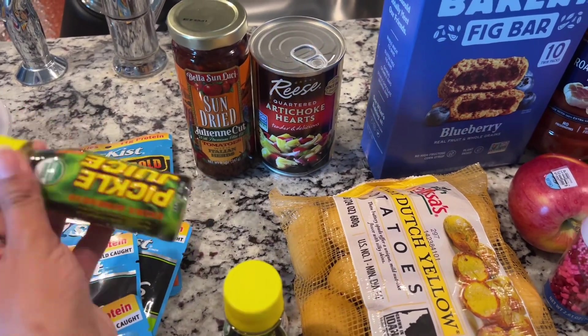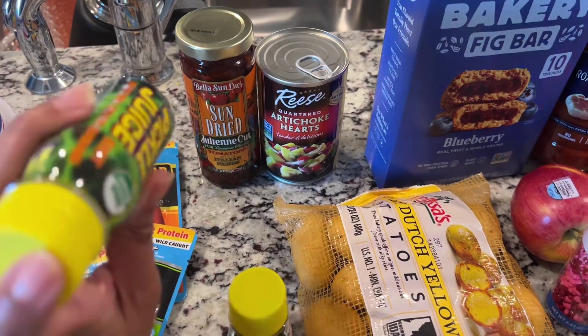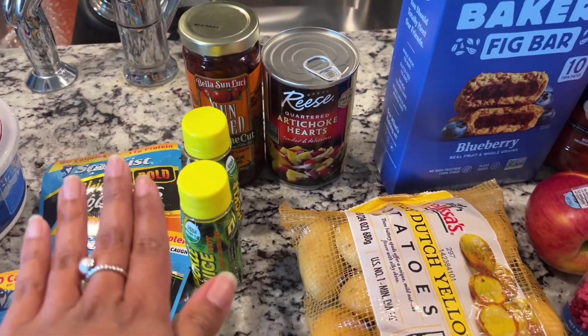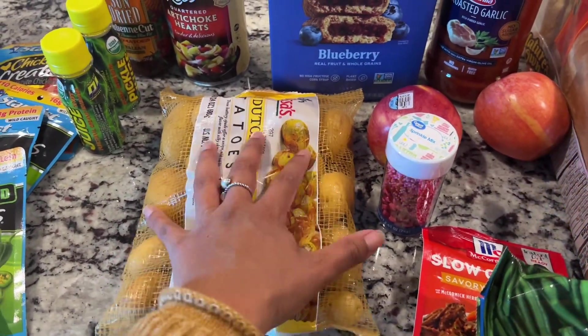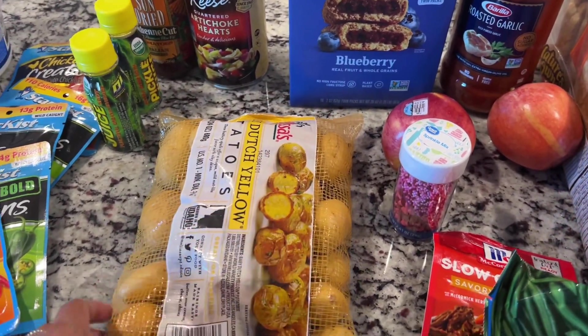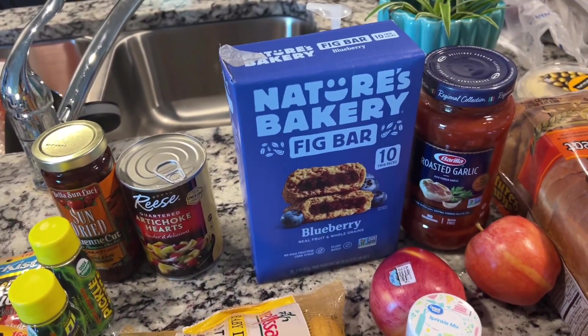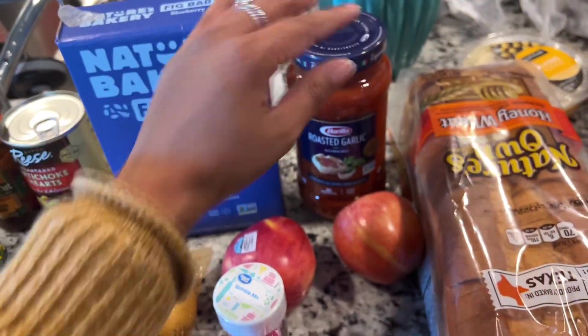For the kids after practice — neither of them drink Gatorade and they're both in sports — so I got a couple of pickle juices. Those are nice to have on hand for like cramps and stuff. I also got some potatoes; my oldest loves these, and I like the mini ones because I think they cook faster.